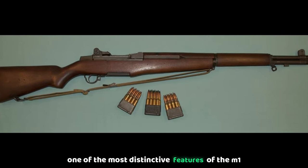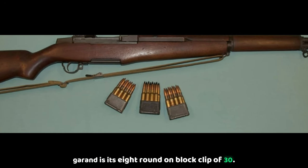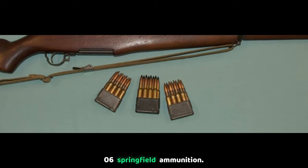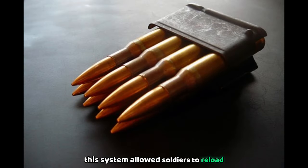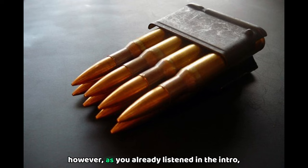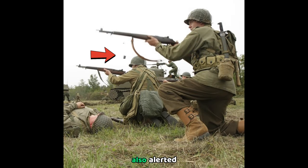One of the most distinctive features of the M1 Garand is its eight-round en-bloc clip of .30-06 Springfield ammunition. This system allowed soldiers to reload quickly and stay effective in combat. However, the iconic ping sound when the clip ejected also alerted enemies that the soldier needed to reload.